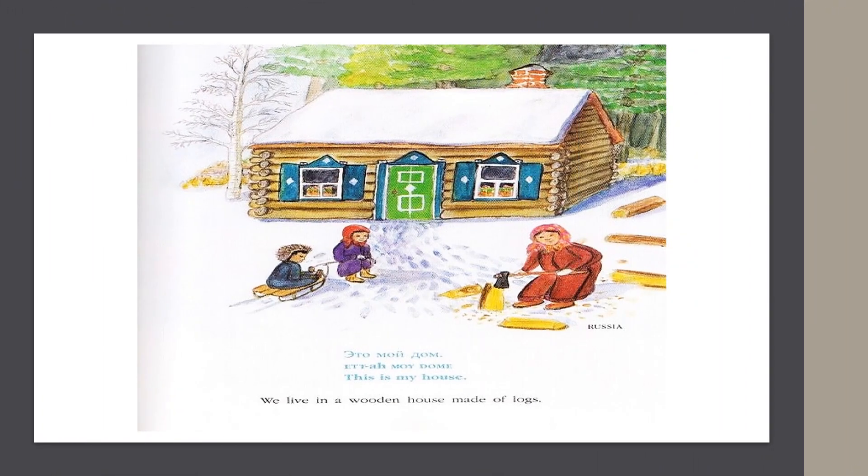In Russia, they say, "This is my house." We live in a wooden house made of logs.